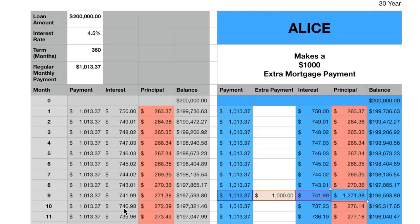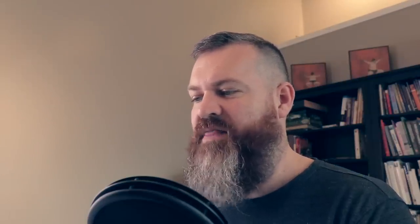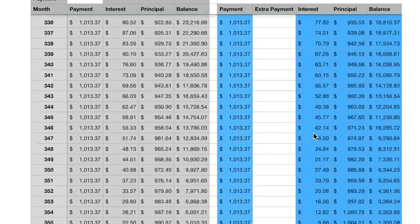This one extra payment dramatically reduces the amount of interest Alice pays. The very next month, a normal borrower would pay $740 in interest, but Alice only pays $737 — a difference of $3. That might seem small, but that $3 saving grows each and every month from here to the end of the mortgage. So let's skip to the bottom and see how much time and money that one payment actually saved her.